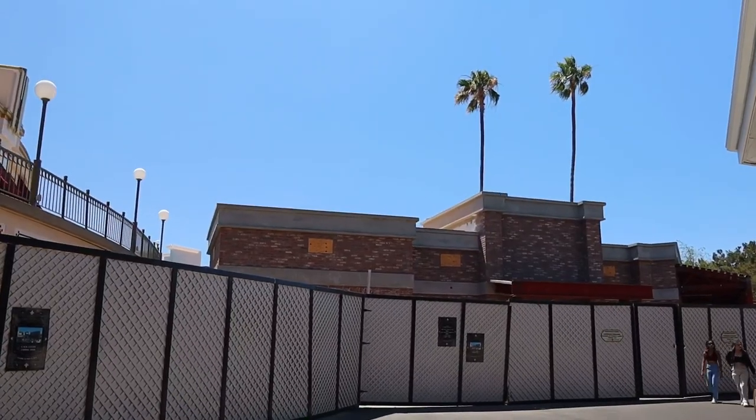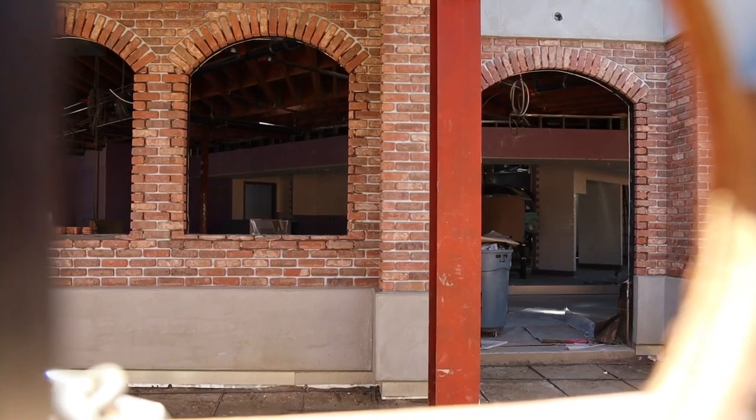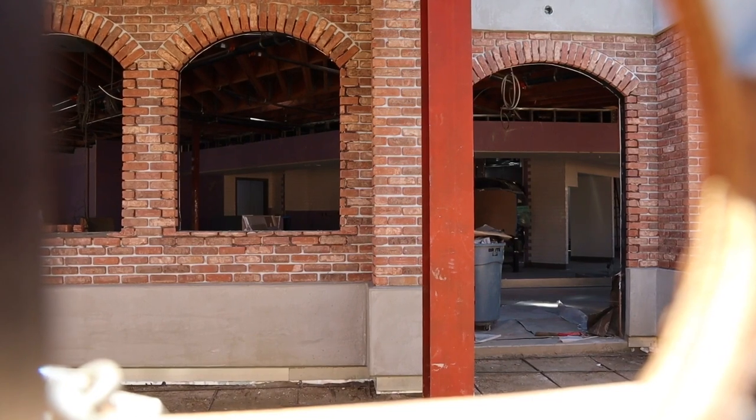Go ahead and comment down below and let me know what you guys think about the new look of Cordy's Corner. The pizzeria looks like it's coming along pretty good — look how far along the inside of the pizzeria is. For sure going to be up in July.